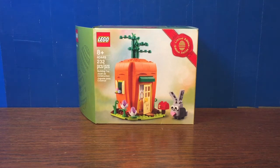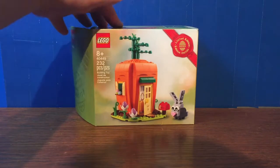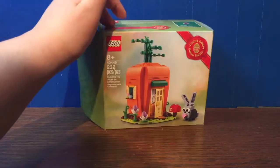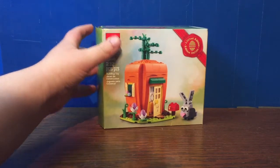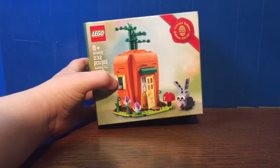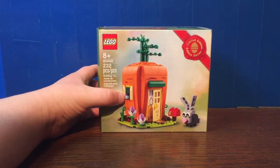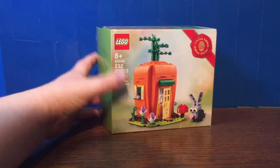Hello everybody, it's Itamog217. Welcome back to another LEGO set review. Today we're having a look at the promotional item — the Easter promotional item from 2021. It is the Easter Bunny Carrot House. The set number is 40449 and it contains 232 pieces.